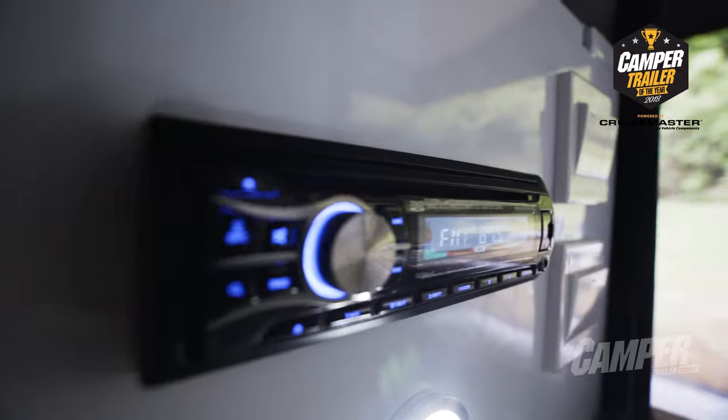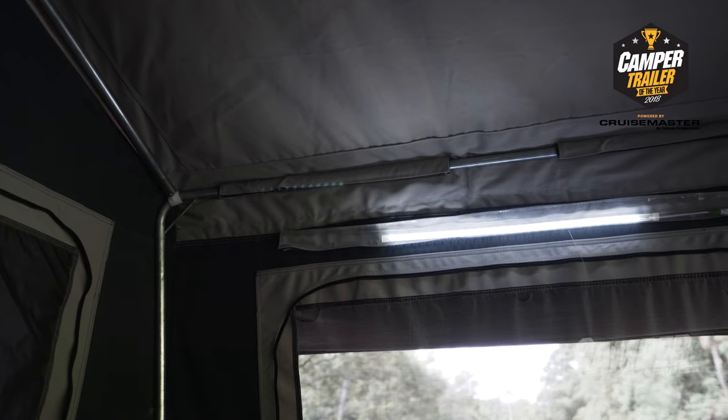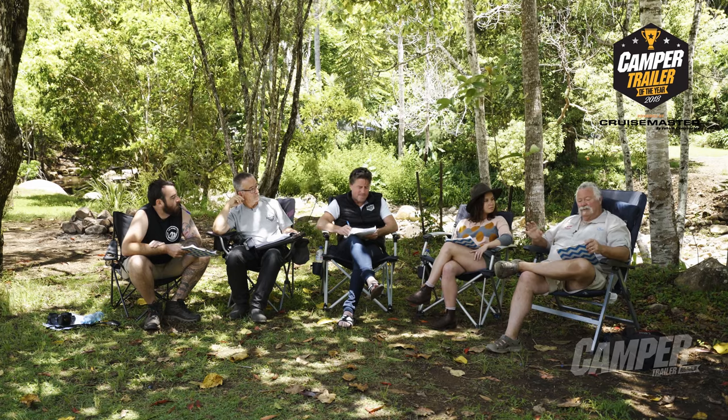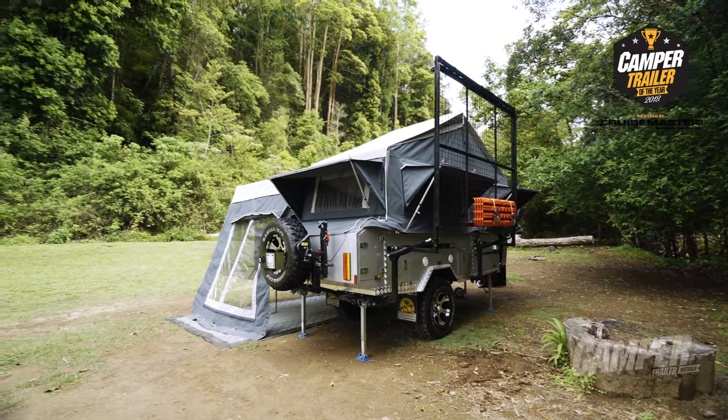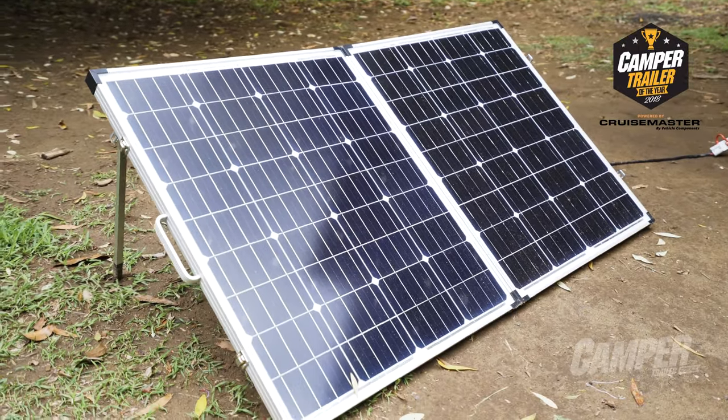The way they've packaged the pricing is impressive too. It's $21,990 plus around two thousand dollars extra for the fridge, the boat rack, and the solar panel. To be able to get all that quality in for that price is just terrific.